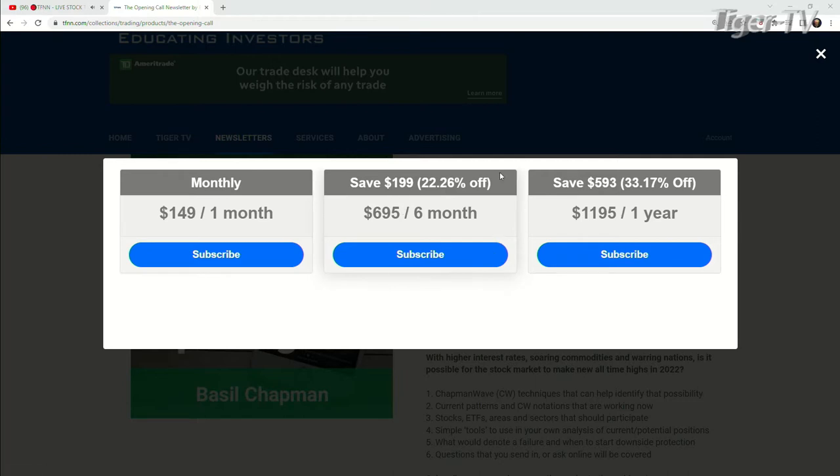Six months, that's a savings of $199 — 22%. And if you get it for the year, it's a savings of $593 — 33%. They all come with a 30-day money-back guarantee, folks. So you can go over there, check out whatever one you like. Bottom line, if it works for you, awesome. If it doesn't work for you, 29 days later you get your money back. Basil has lots of archives over there that you can go through the market, watch that wave, figure out how this market moves every day.